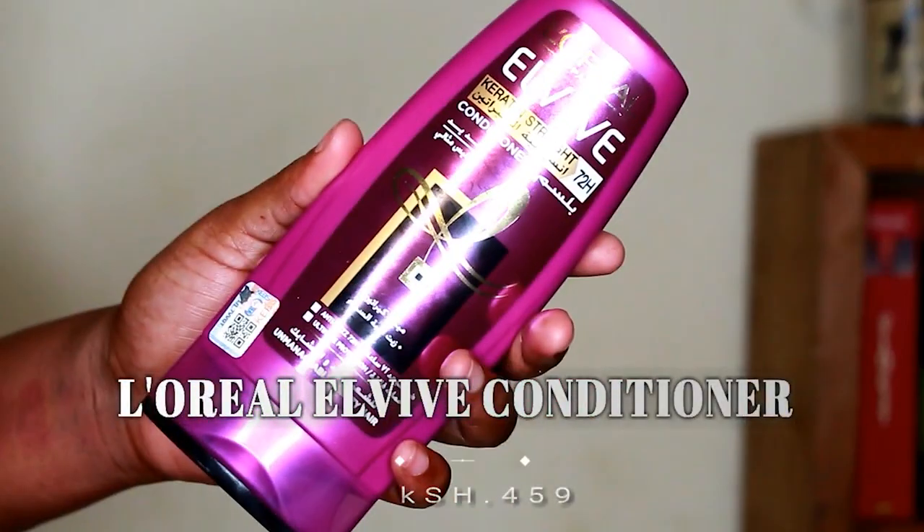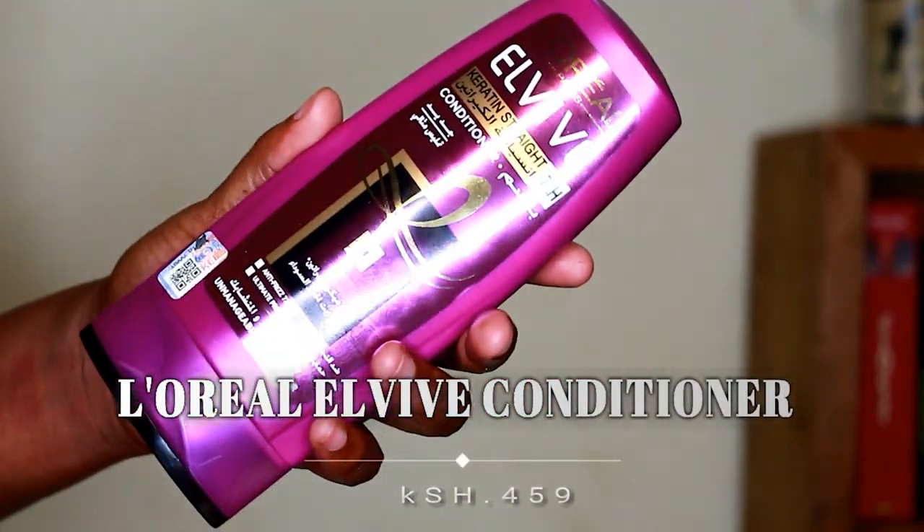Next I got the L'Oreal Elvive — I think it's pronounced 'Elvive' — Extraordinary Strength 72-Hour Conditioner for unmanageable, frizzy hair. I'm honestly not sure if I got the right thing. If you have weak hair, it's advised to use products with keratin to strengthen it, and I wasn't sure whether to get a conditioner or shampoo, so I settled for the conditioner since I leave conditioners on for 15 minutes before washing off.